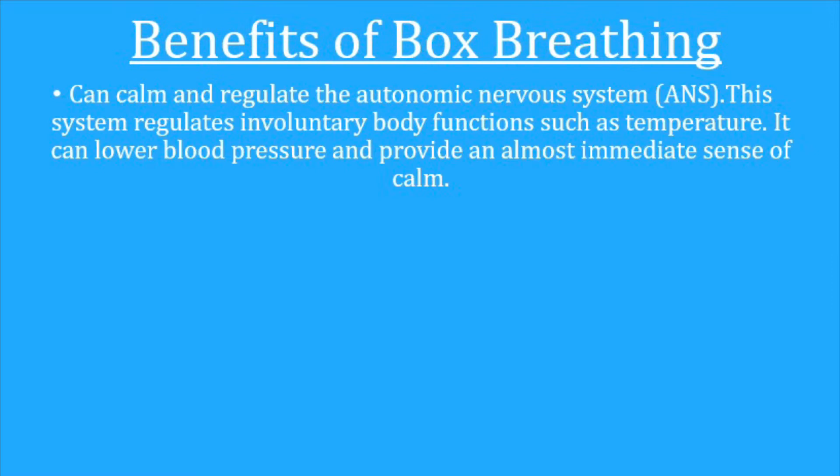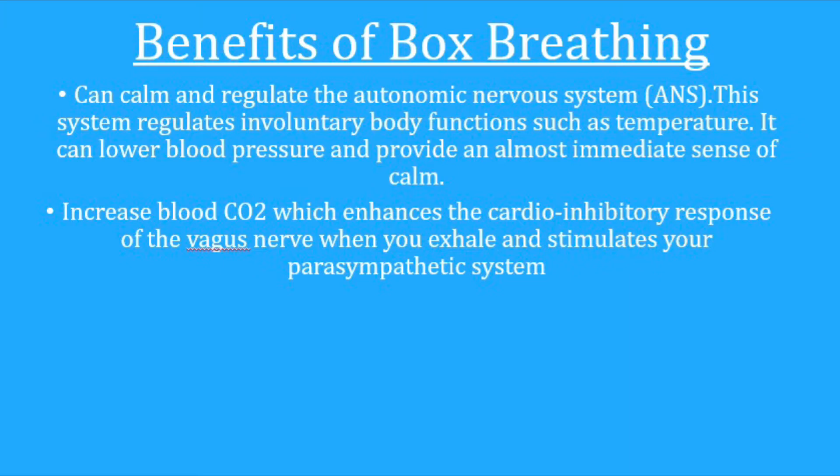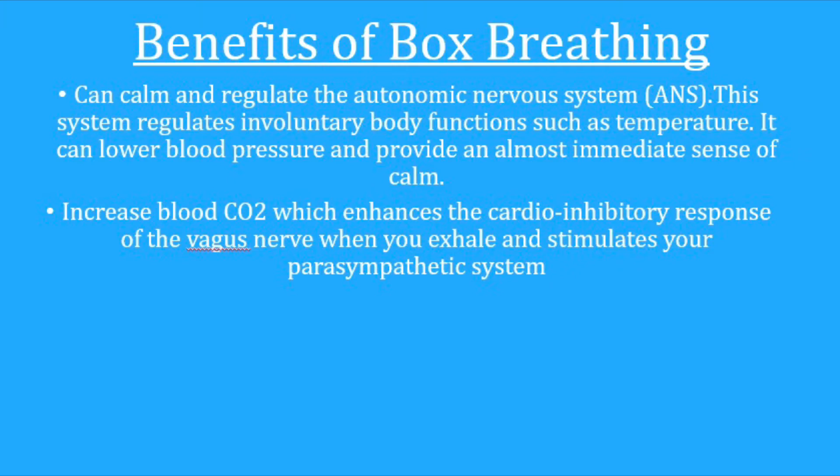Before we begin, let's take a look at some of the benefits of box breathing. According to the Mayo Clinic, there's sufficient evidence that intentional deep breathing can actually calm and regulate the autonomic nervous system — the system that regulates involuntary body functions such as temperature. It can lower blood pressure and provide an almost immediate sense of calm. The slow holding of breath allows carbon dioxide to build up in the blood, and increased blood CO2 enhances the cardio-inhibitory response of the vagus nerve when you exhale.